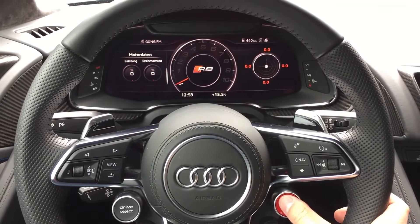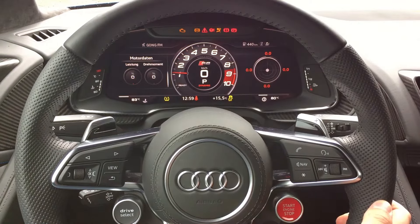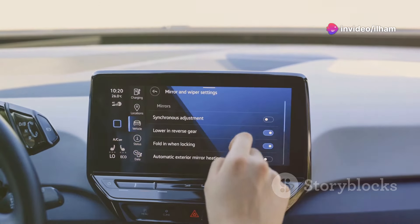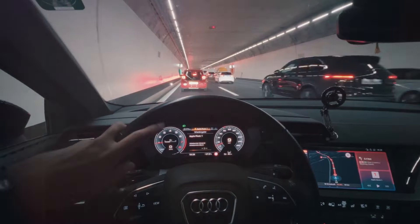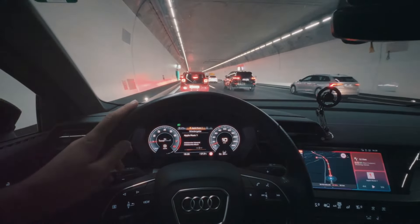The Q7's dual-screen infotainment system and the Virtual Cockpit digital instrument cluster offer a sleek, modern user experience. Audi's technology interface is clean and user-friendly, with intuitive controls that feel high-end. The Virtual Cockpit adds a unique digital dimension, making driving feel a bit more futuristic.